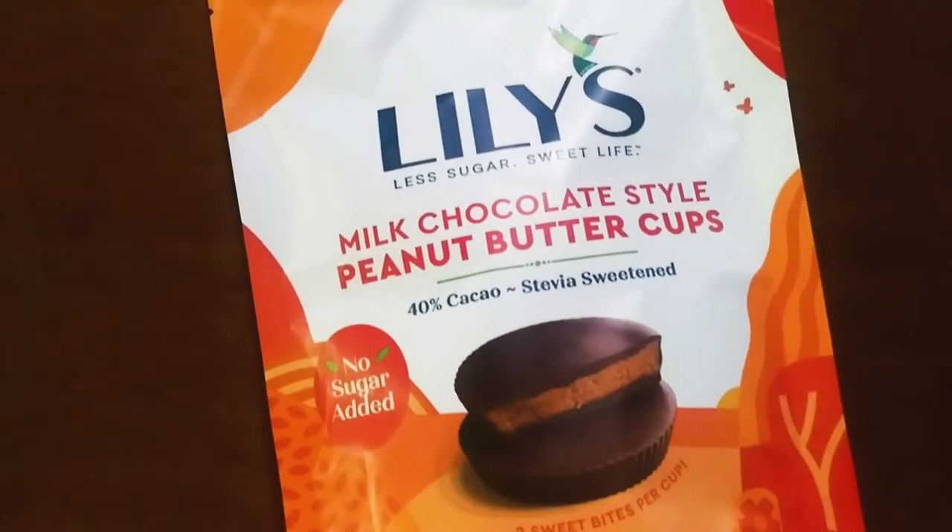Hello, how's it going guys? Thank you for watching. For this video, we are going to do a taste test on Lily's milk chocolate style peanut butter cups. Keto friendly peanut butter cups. So here we go.